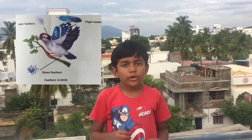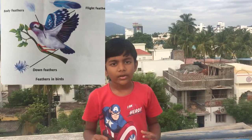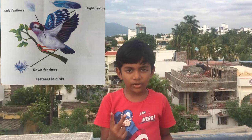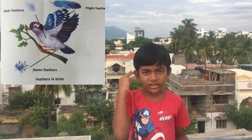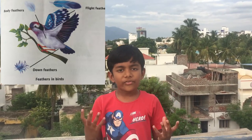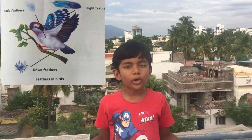Now let's talk about feathers. There are three types of feathers in a bird's body: one is flight feathers, another one is body feathers, and the last one is down feathers. Let's talk about flight feathers first — flight feathers help the bird to fly in the sky.